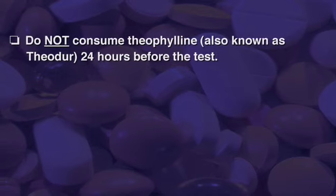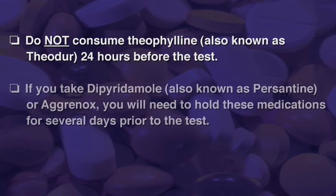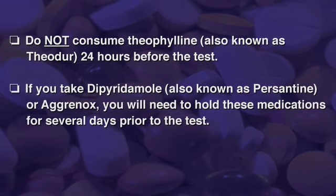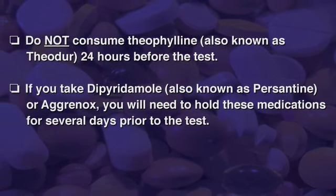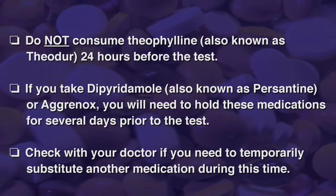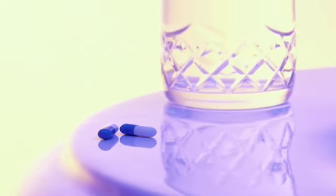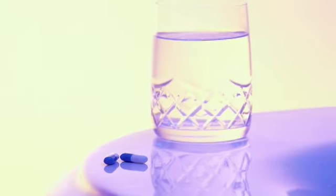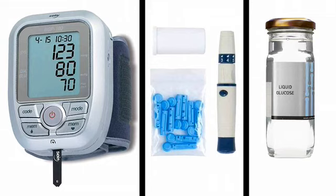Do not consume theophylline, also known as Theo-Dur, for twenty-four hours before the test. If you take dipyridamole, also known as Persantine or Aggrenox, you will need to hold these medications for several days prior to the test. Check with your doctor if you need to temporarily substitute another medication during this time. You can take your other usual medications with a sip of water unless instructed differently by your doctor or nurse. Diabetics who use insulin or glucose-lowering agents may need to adjust their dosage — always check with your health care provider if you are not sure.